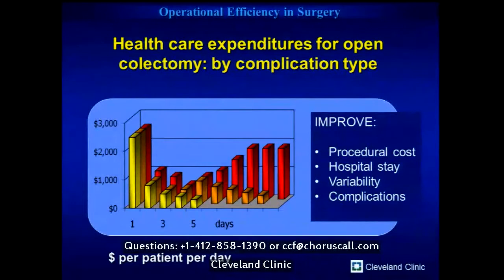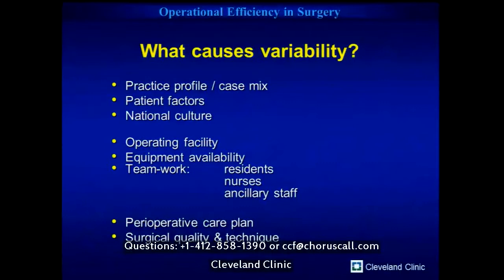What causes this variability? Some factors we have no control over: our practice profile, patient factors — if someone comes in as an emergency with a BMI of 50, you can't do much. And national culture — length of stay in Japan used to be 18 to 20 days. There are things we have more control over: the operating facility, the teams we work with, but as surgeons we have the most control over the perioperative care plan and the quality of our surgical technique.